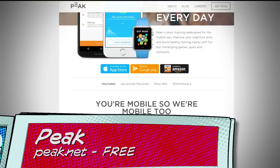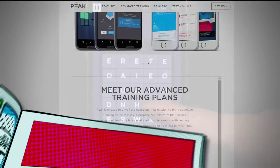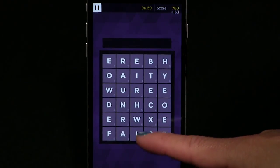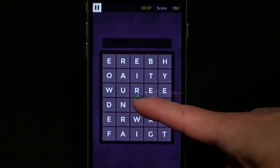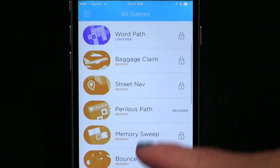Number one is Peek, a brain training app that not only works on your iPhone but also on your iPad and even on your Apple Watch. There's a limited free edition and a pro subscription. The app includes a variety of different word and math puzzles based on the skills you want to improve — memory, focus, language skills, and more.